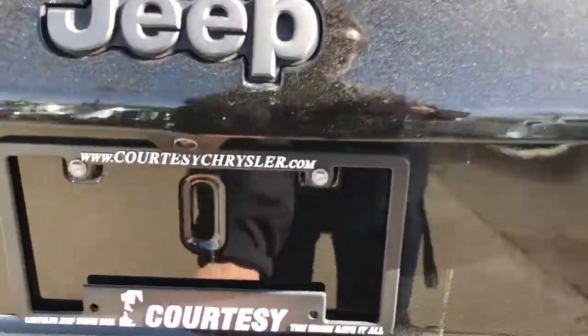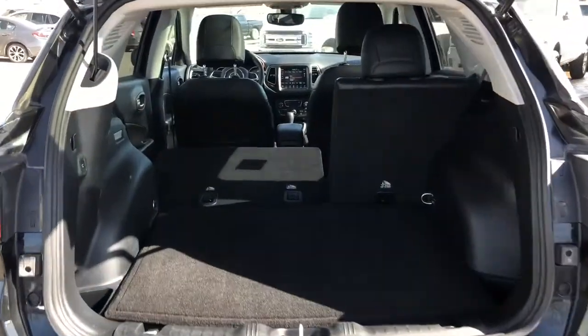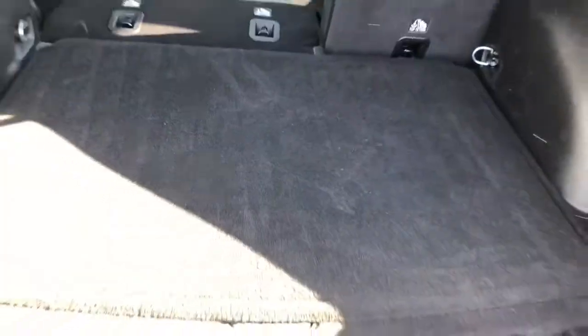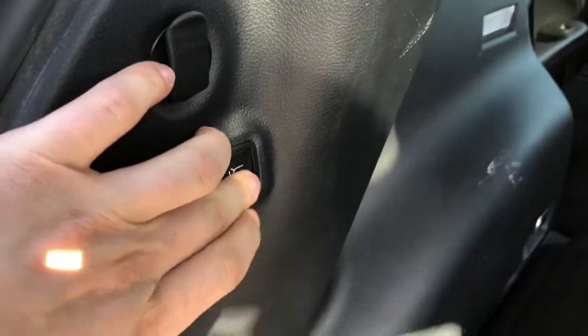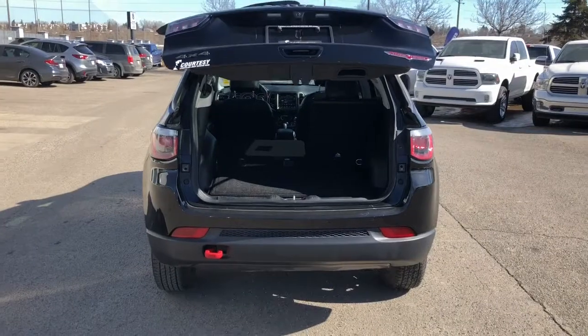Now coming to the back to open up the trunk — see there's lots of room back here. If you need more, those seats do fold down. Underneath is the spare tire. The back seats do have the child safety locks. This is an automatic tailgate so you can just press the button and let the tailgate do all the work.